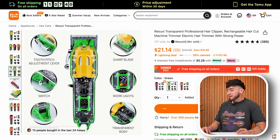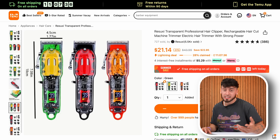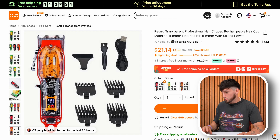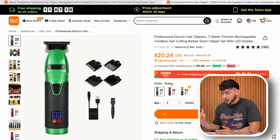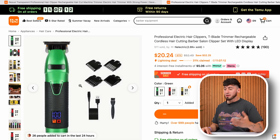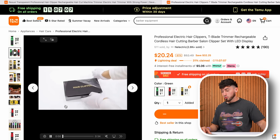It says hurry — over 999 people have added this to their carts. It's basically trying to get you to buy it. $16 for a damn clipper. Not complaining. It also says it comes with four guards, a charger, and a little brush. I'm definitely buying that. This thing looks exactly like the Babyless FX trimmer — rechargeable cordless hair clippers with T-Blade. I'm probably going to compare them side by side when I get this knockoff version and the real one.